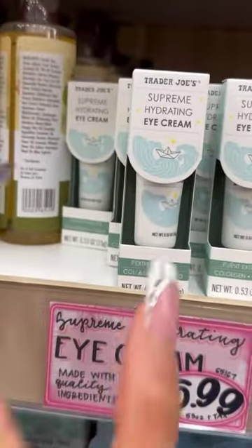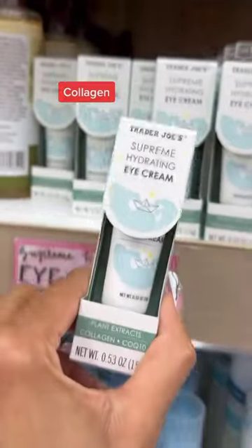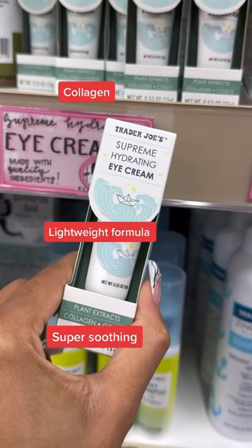This hydrating eye cream is actually really good. It contains collagen to plump your skin. The formula is lightweight and really soothing under the eyes.